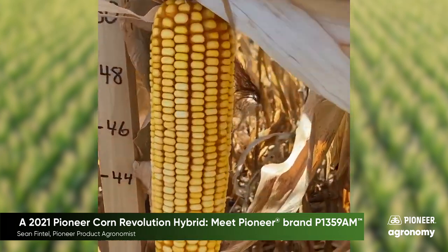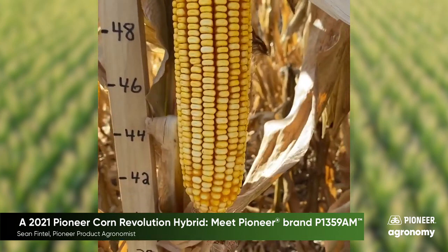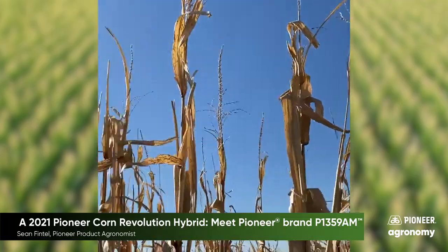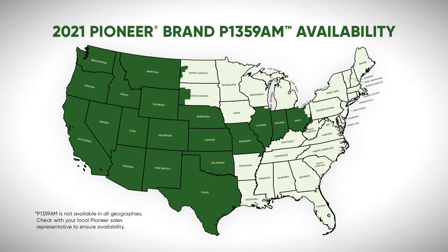P1359AM positioned on the better dryland acres all the way to the top-end yield irrigated acres will result in very favorable results for this agronomic champ. P1359AM will be a great fit for our area. In 2019, when this product was tested as a pre-commercial in an impact plot just to the north of this location, it took first place with a yield of 263 bushels per acre. Look for this hybrid this growing season and in plot results this fall.